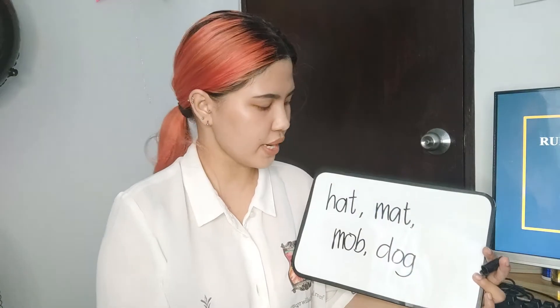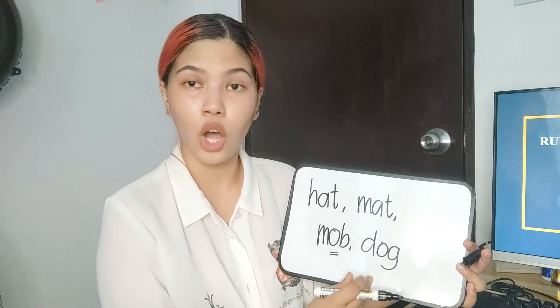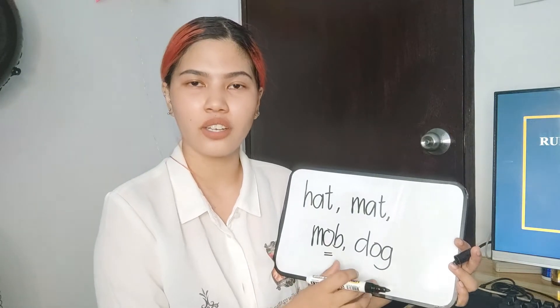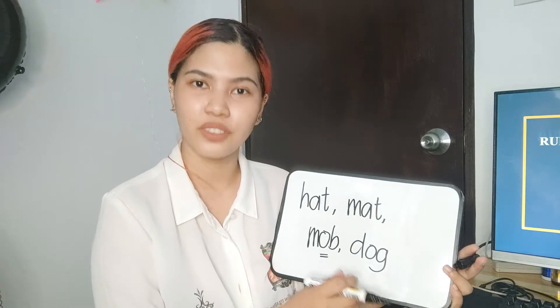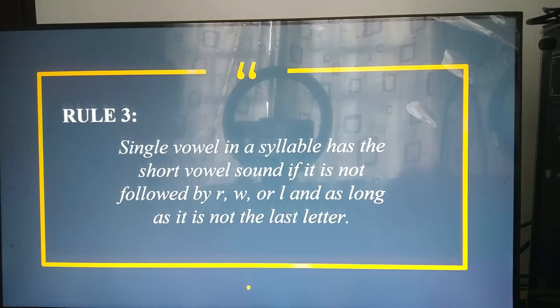We pronounce words like this using the short vowel sound. For example, in 'dog,' we don't say 'dug' because that is the long variation. Instead, we say 'dog' using the short sound of O. This pattern is called a closed syllable because the consonant closes in the short vowel sound.